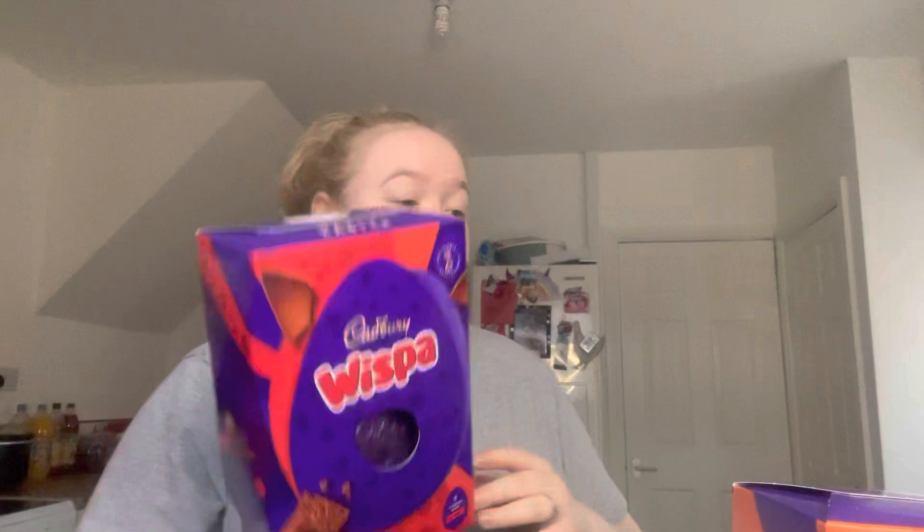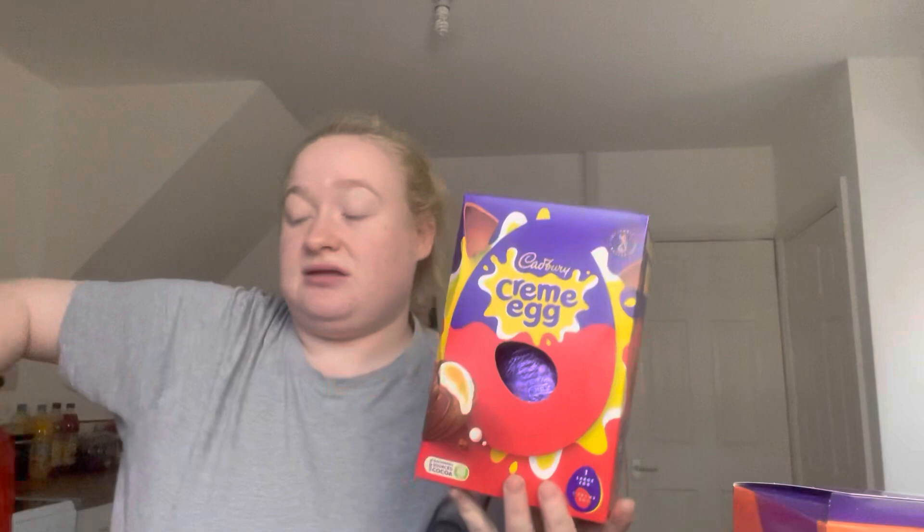It is nearly Easter — crazy, we've only just left Christmas! Tesco at the moment has Easter eggs on offer — two pounds each with your Clubcard. I've got a Twirl Orange, a Wispa, a Buttons one, another Wispa for my brother, a Creme Egg one, and a normal Twirl. That's six eggs for twelve pounds total.